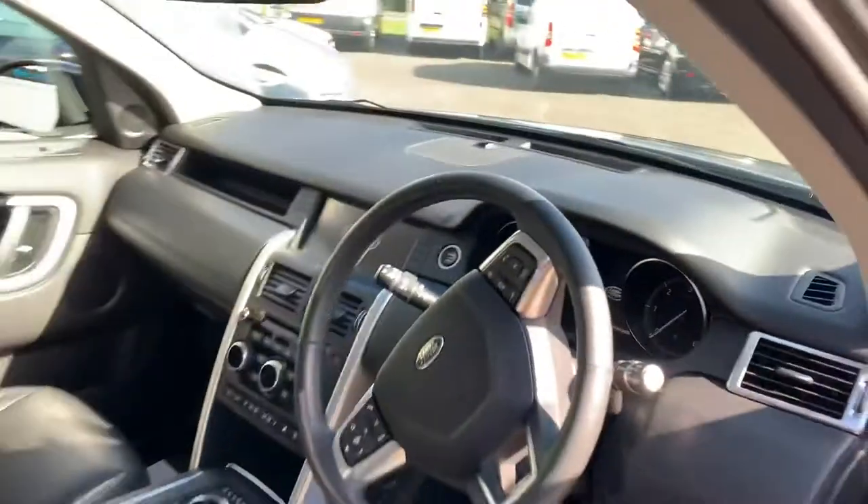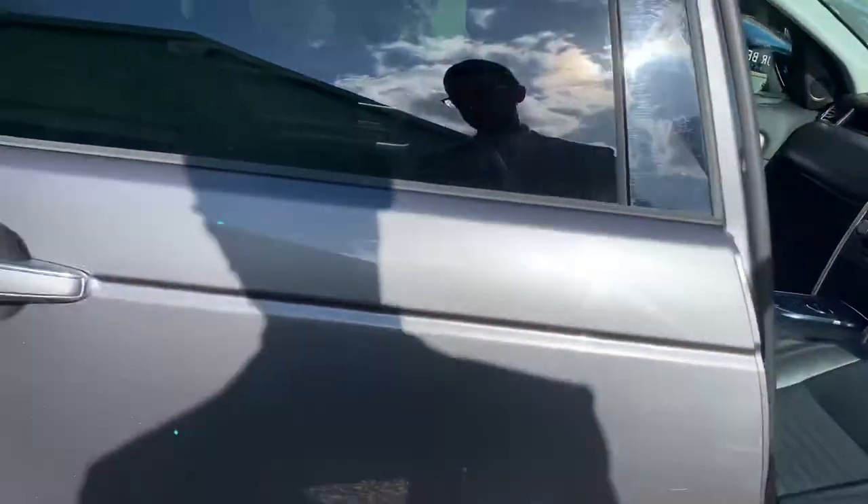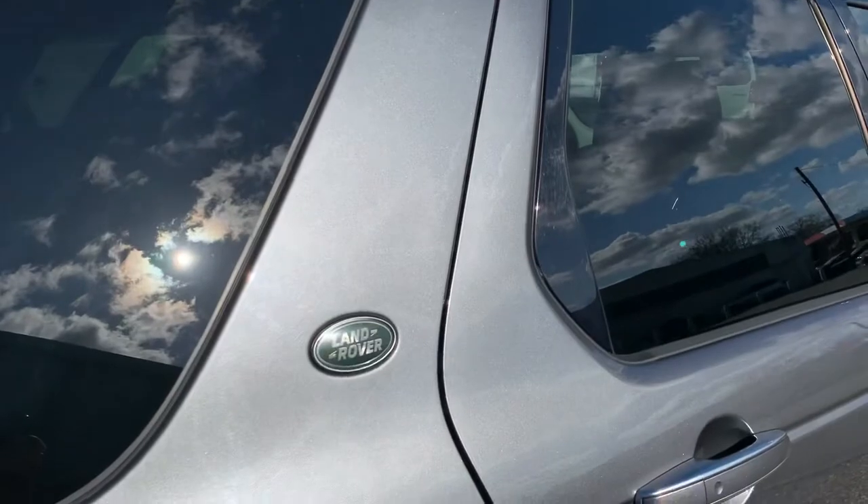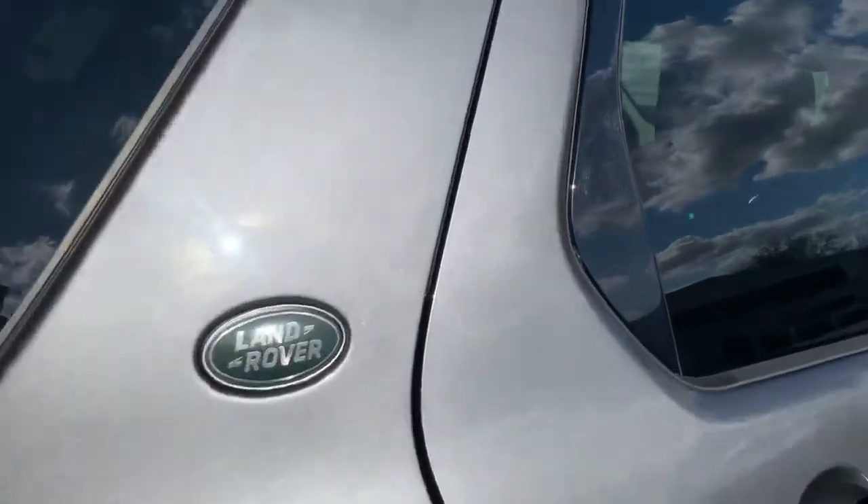27,204 miles as she stands. The sun's out now — you can just see what a stunning colour that really is. Big fan of Corus Grey.